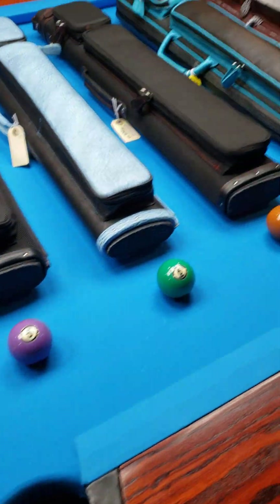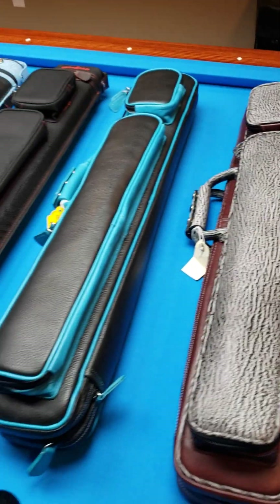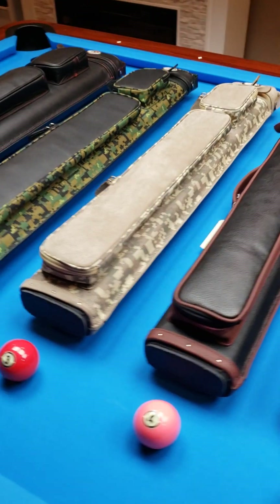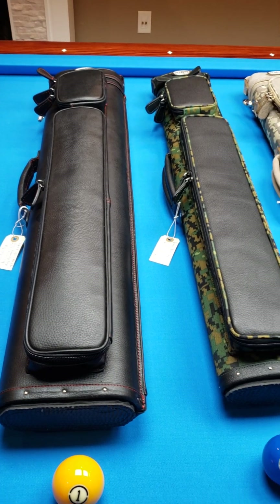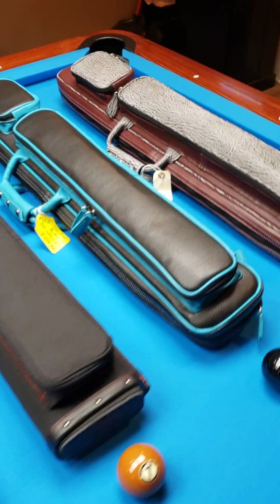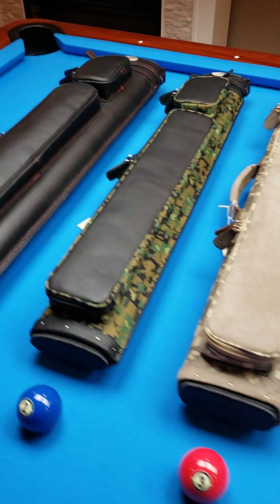I'm going to go very fast through this video, because nobody wants to hear me ramble on. I want to keep it short and sweet. If you are on YouTube, you can check out our Facebook page, Crossroad Cues Gallery page. Our website is CrossroadCues.com — everything shown in this video will eventually or is already on our website.